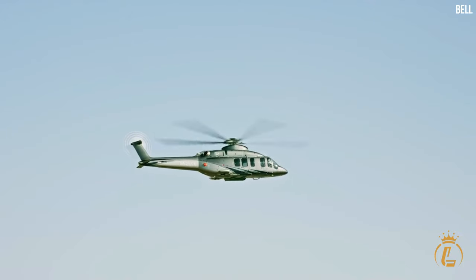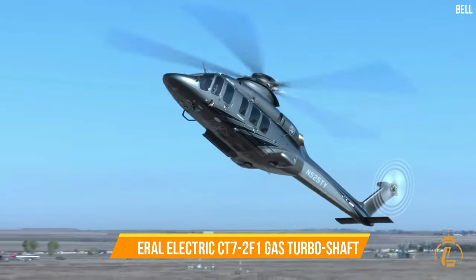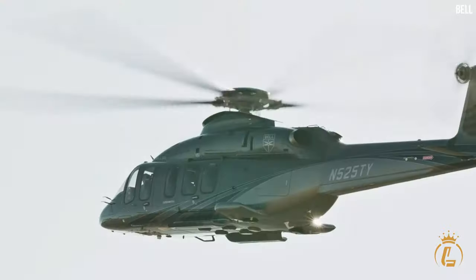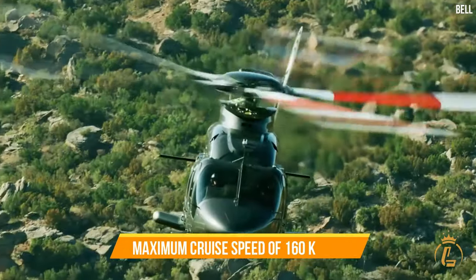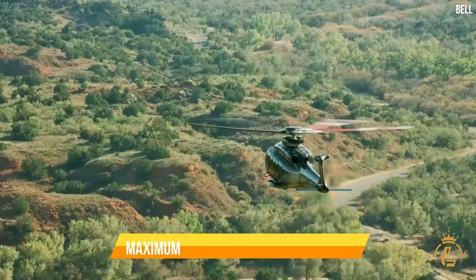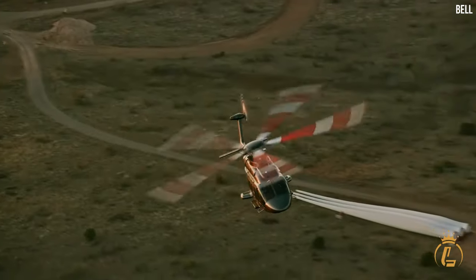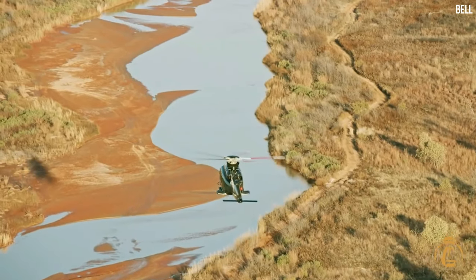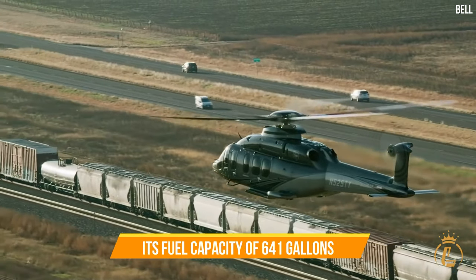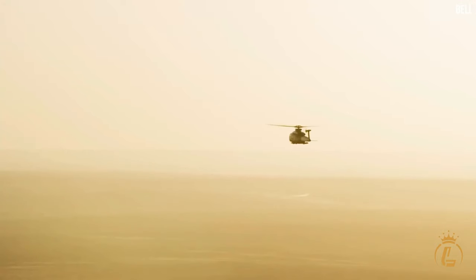In terms of performance, the Bell 525 Relentless is equipped with two General Electric CT7-2F1 gas turboshaft engines with dual FADEC, providing the power and reliability for a smooth and efficient flight. With a maximum cruise speed of 160 knots or 296 km/h and a maximum range of 580 nautical miles or 1,074 kilometres, its fuel capacity of 641 gallons or 2,426 litres ensures extended flights without frequent refuelling.